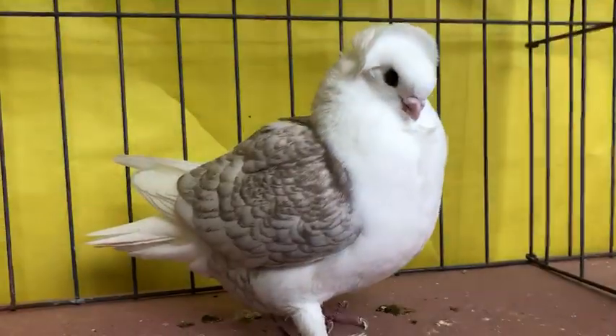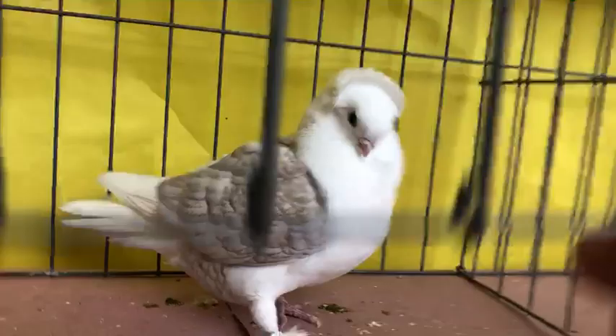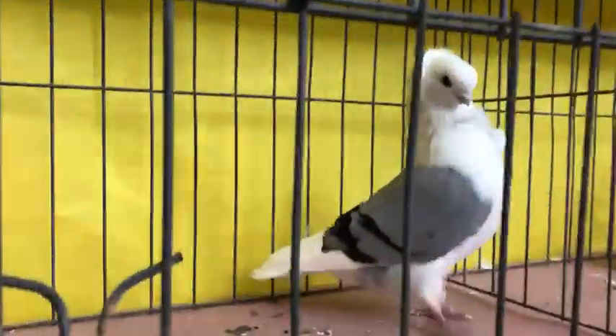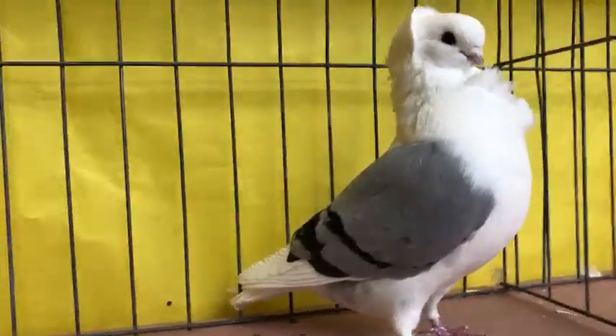And he feels nice. As I'm looking at him here, compared to some of the other males, he looks more slight of body. But when you touch him, he feels really well. And he's developing his head.